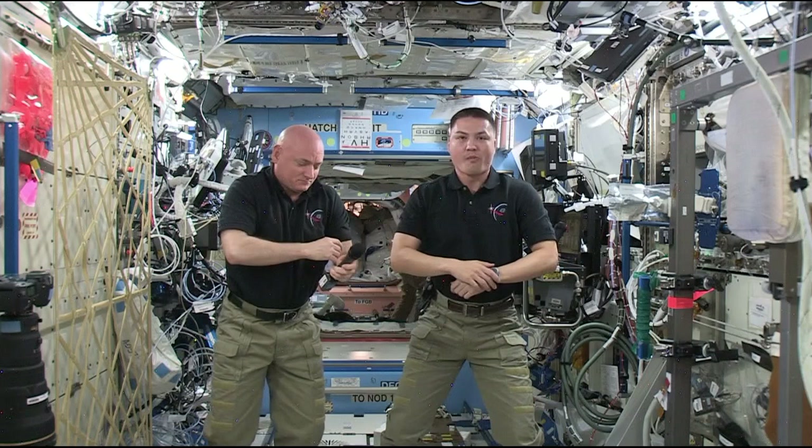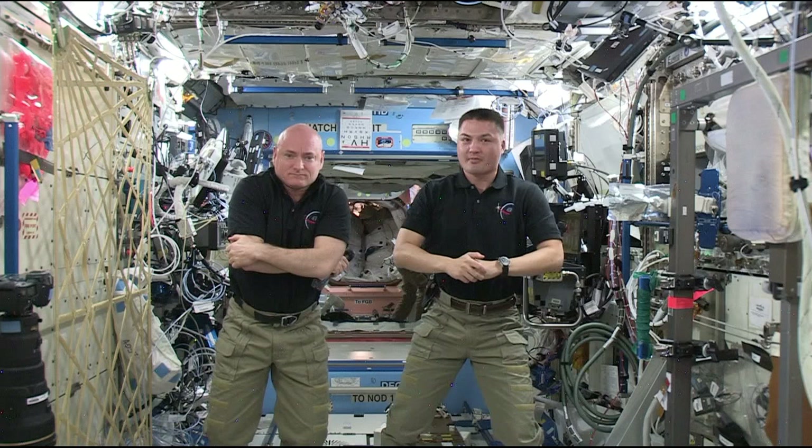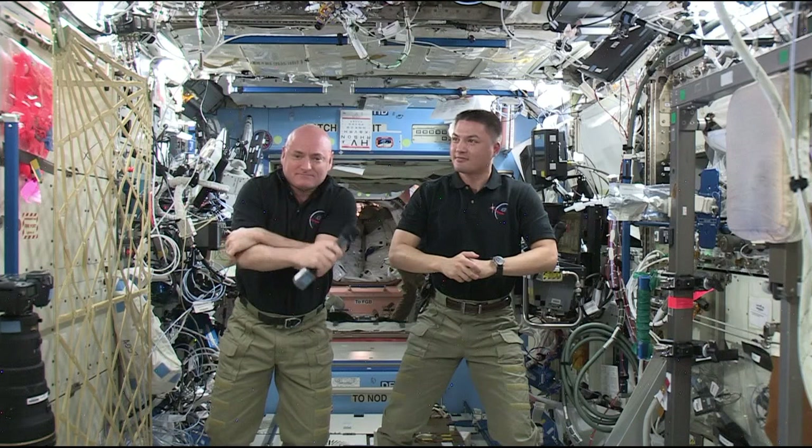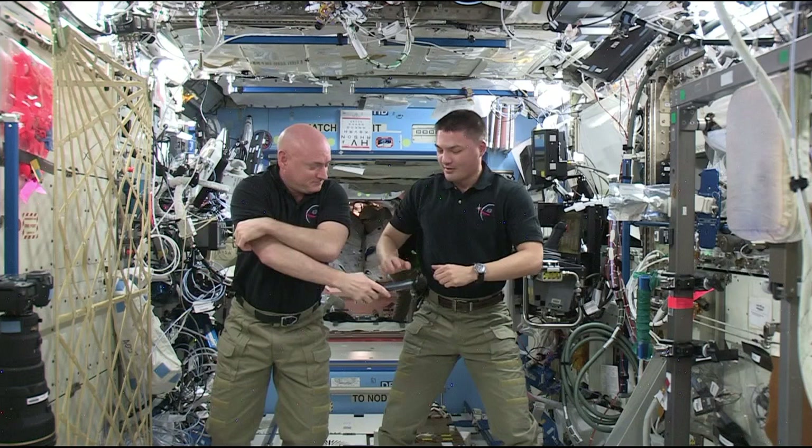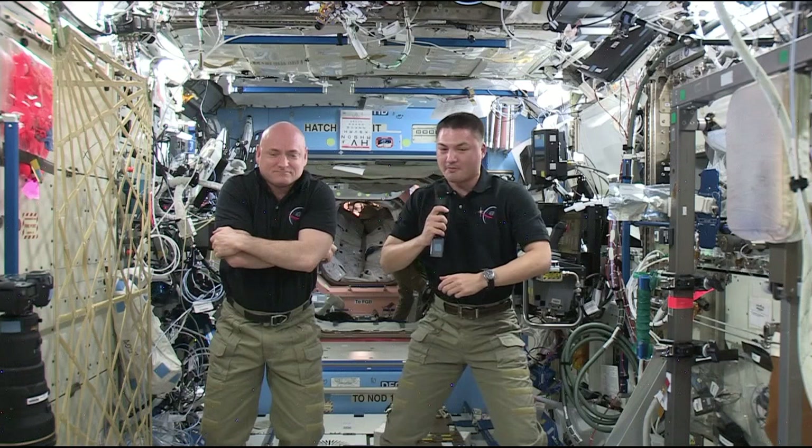Station, this is WNYC Radio. How do you hear me? We have you loud and clear. How do you hear us? Sounds great. So is Chell Lindgren there? And Scott Kelly? That's right. This is Chell, and Scott's here as well. All right, great.